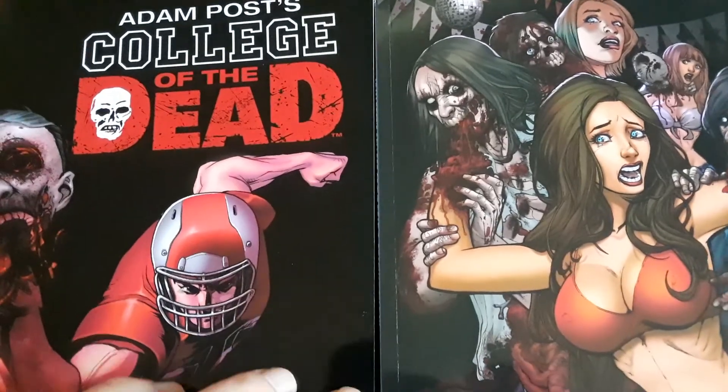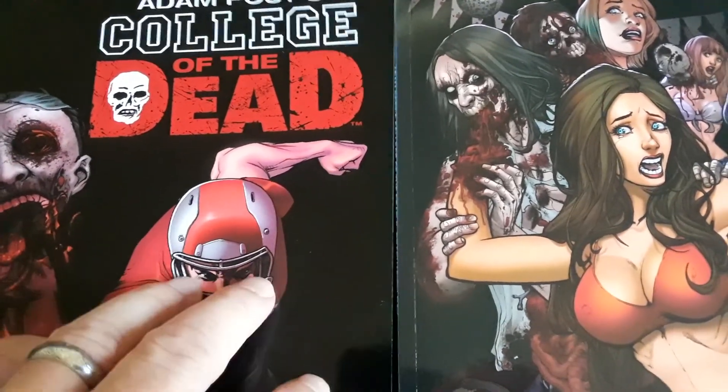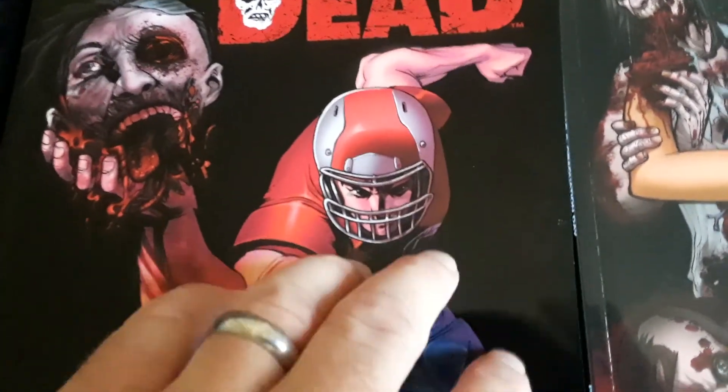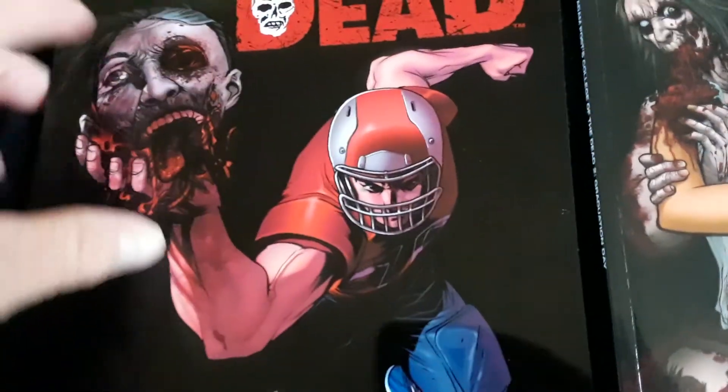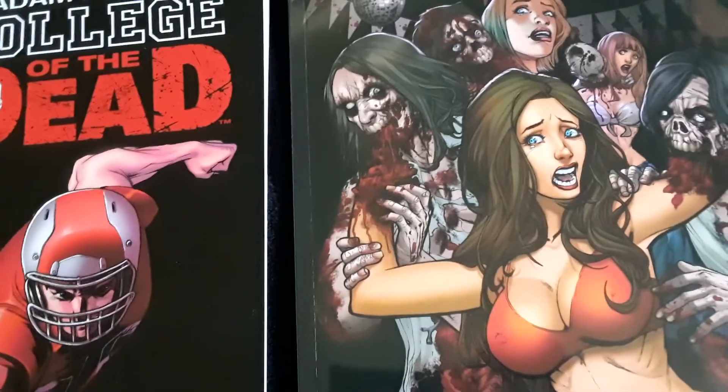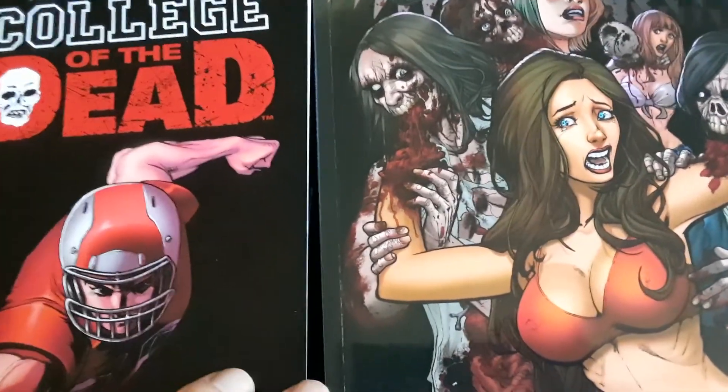Just got this in the mail a couple days ago — been waiting a little bit to read it and finally got a day off to get it done. It came in this awesome Gemini mailer, and both of the books were bagged and boarded with awesome built-in tape. I really loved it and loved the way — I don't know if it's a varnish or what — but the type of cover he uses is so cool, it's just so clean and shiny. Oh man, makes me want to do something like that for my campaign.